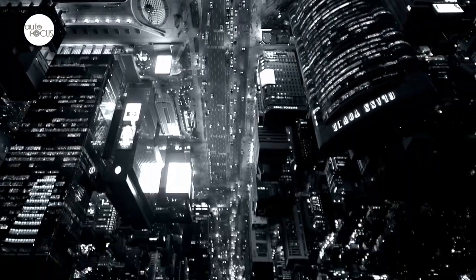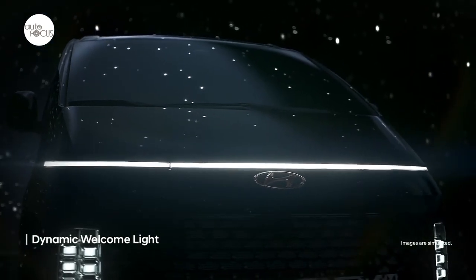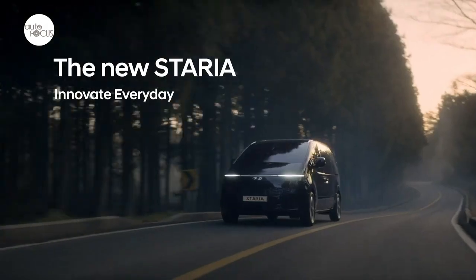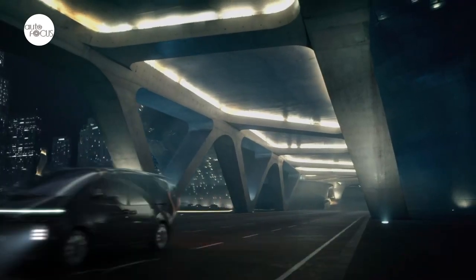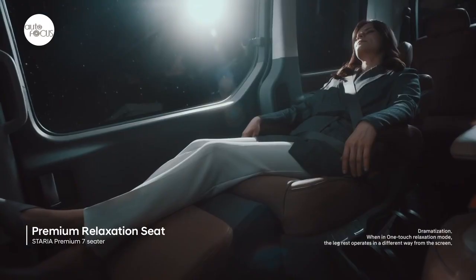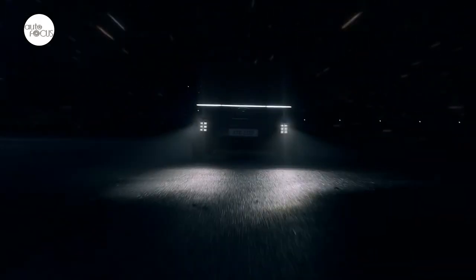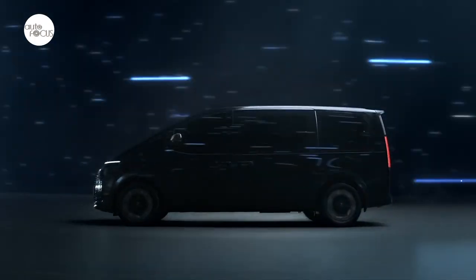When Hyundai Motor Philippines formally relaunched the brand to the local market in August of 2022, it rolled out two new models: the all-new Creta, a B-segment SUV, and the Staria, a premium banner MPV, along with refreshed models in its local lineup. The Staria immediately caught the attention of the MPV and van market with its futuristic design and an interior with the latest tech and trendy creature comforts for VIP. The Staria doesn't look like the vans already in the market and stands out with its low beltline and tall stance.